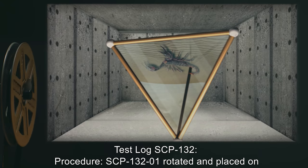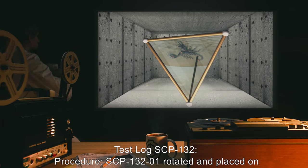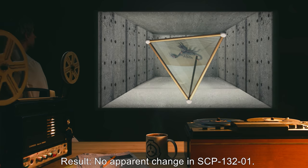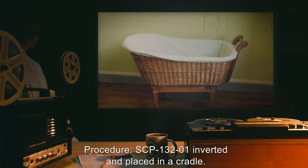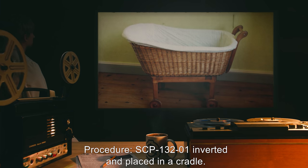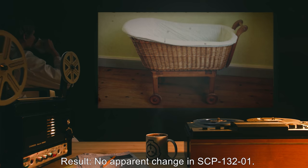Test Log SCP-132. Procedure: SCP-132-01 rotated and placed on an upper side. Result: No apparent change in SCP-132-01. Procedure: SCP-132-01 inverted and placed in a cradle. Result: No apparent change in SCP-132-01.